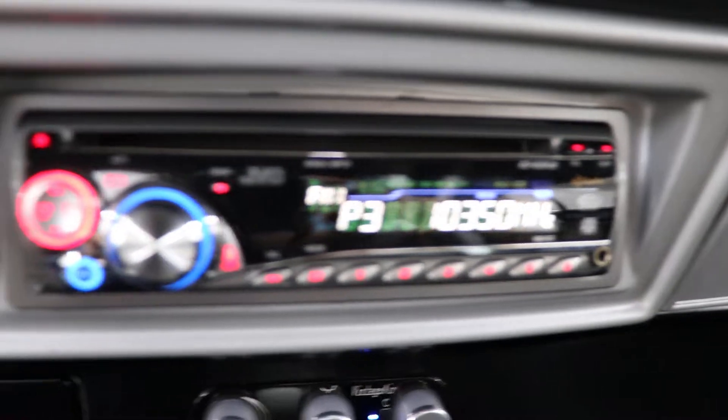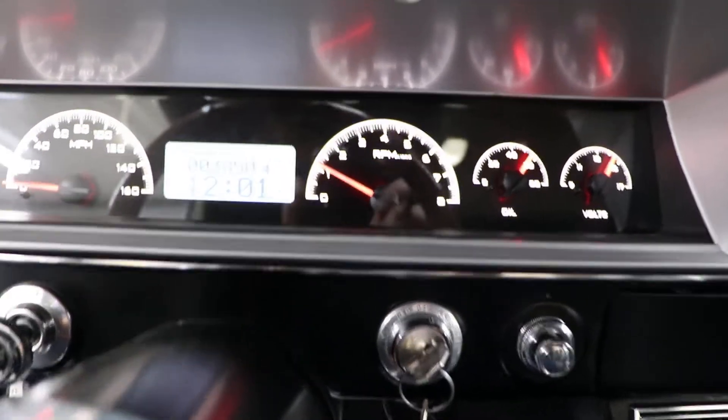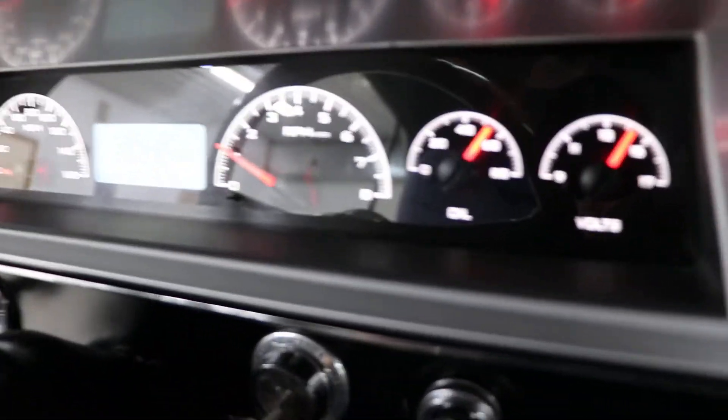It does have a radio, CT flare, and an all-electronic dashboard installed. Again, it looks really sharp.